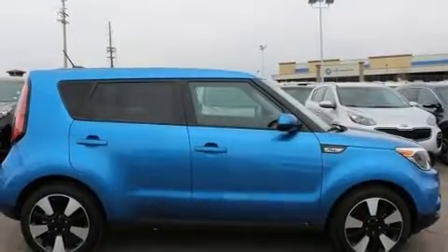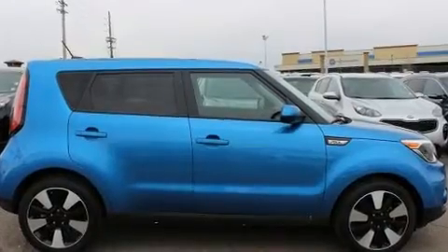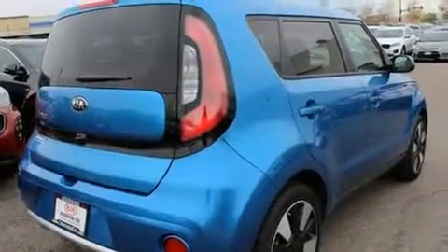Step into the 2017 Kia Soul. It features an automatic transmission, front-wheel drive, and a 2.0-liter 4-cylinder engine.